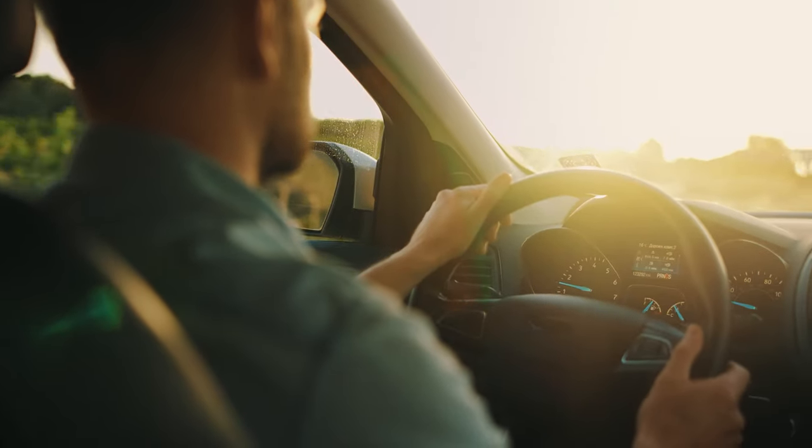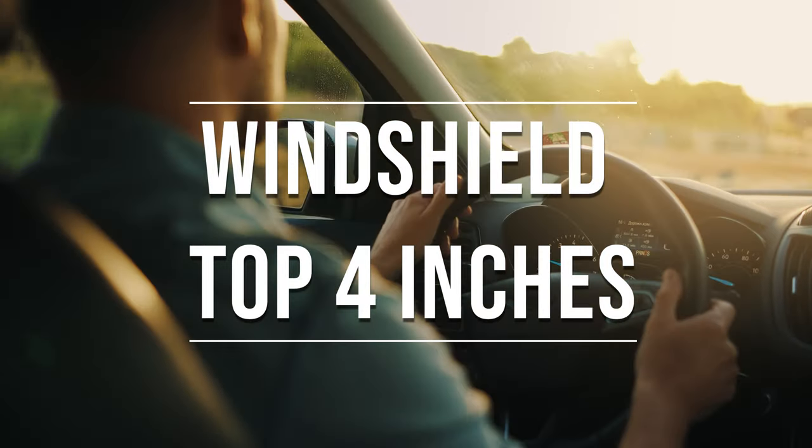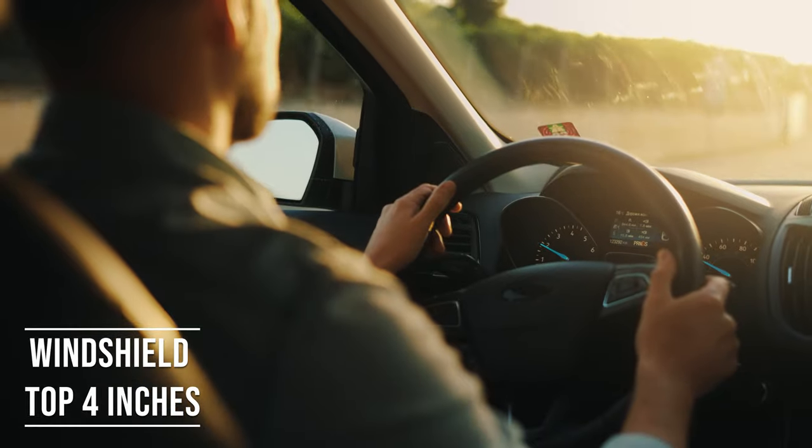Firstly, if you're driving a sedan in Colorado, you're allowed to tint the top four inches on your windshield. This rule is there to ensure you have clear visibility, which is crucial for safe driving.